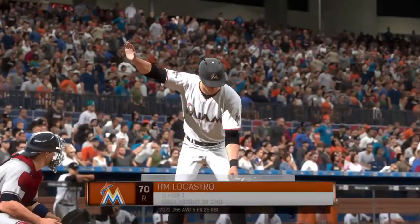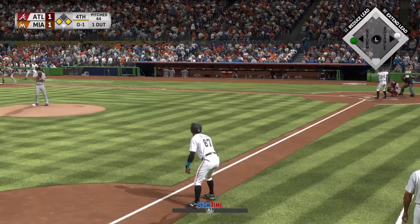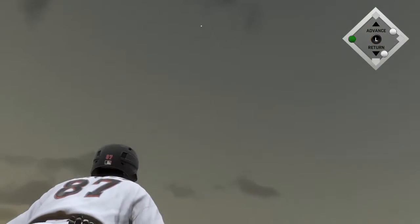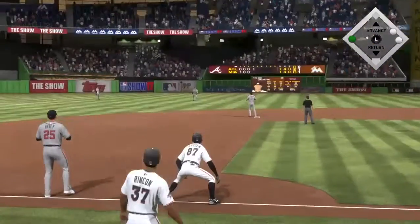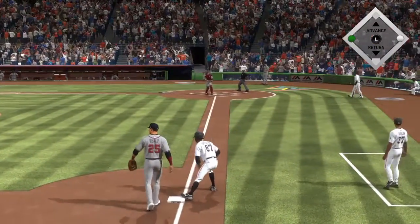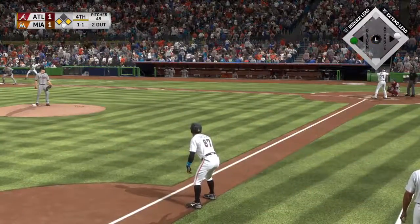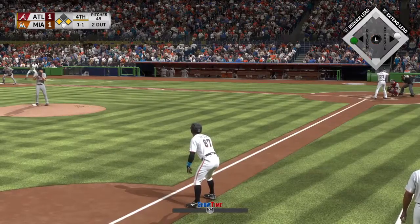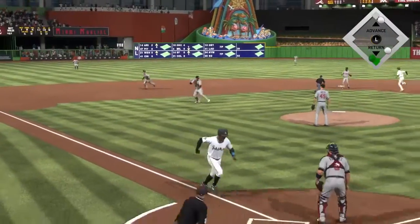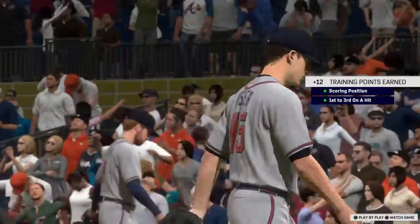Striding into the box, number 70, comes into this at bat 0 for 1 in the ball game. This one's looped out toward right center field — the center fielder ranging forward makes the play, and there are two gone. Even with two away, that ball just didn't get out there deep enough, so they'll hold him at third base. Now batting, digging in for a second at bat, number 77, two men on, two away here in the fourth. Chopped weakly to the left — Healy picks it up, throw on to first will be in time, and the Marlins can't cash in here. That ends the inning.